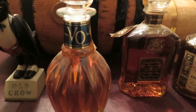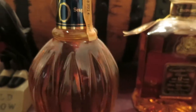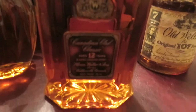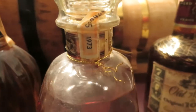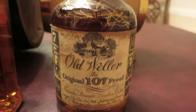This is a decanter of VO — and if you can see it, 1977 here — a Seagram's VO decanter bottle. This one is a Canadian Club 12 year, bottled in 1973, so I guess 1961 is when it was distilled. And a bottle of Old Weller 107 bourbon.